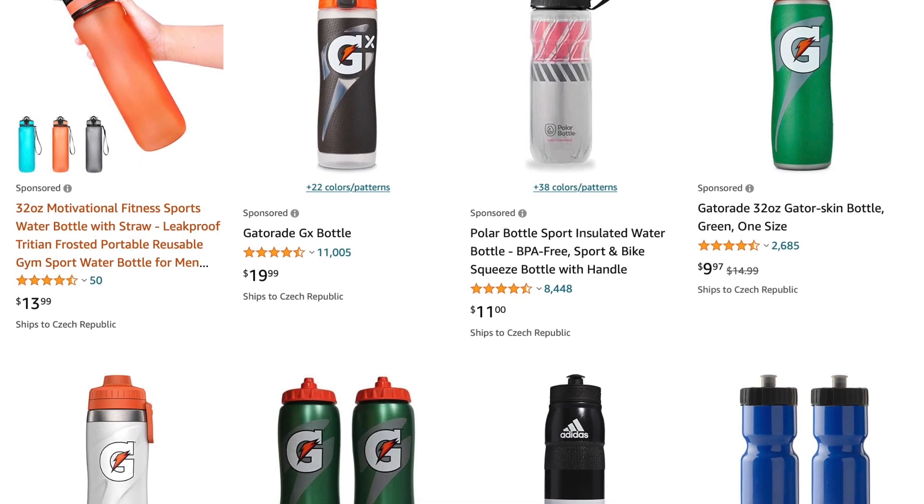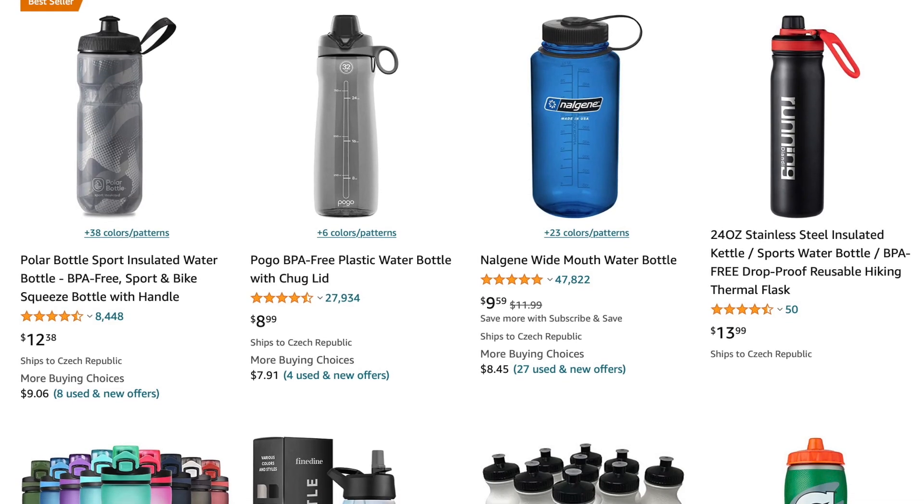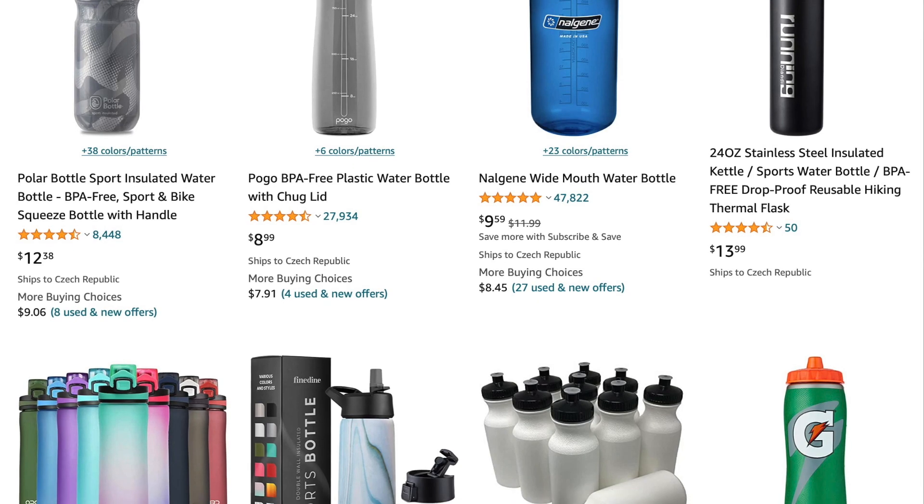A drinking bottle is another indispensable piece of equipment. Volleyball practices usually last anywhere from an hour and a half to three hours, and you cannot go through practice without water — have a minimum of 0.7 liters. I don't recommend carbonated water at training sessions as it puts unnecessary strain on your body. Lightly sweetened drinks or plain water are ideal. A drinking bottle will cost around $10 to $20. Make sure the cap seals well so the bottle doesn't tip over and leak in your backpack.